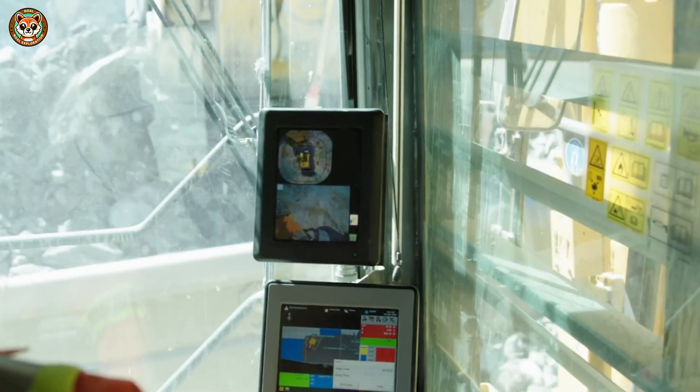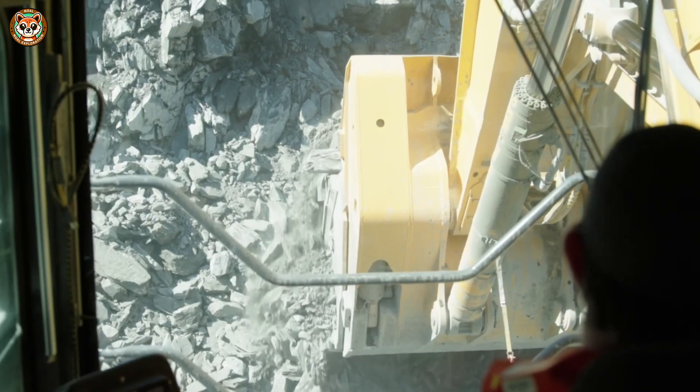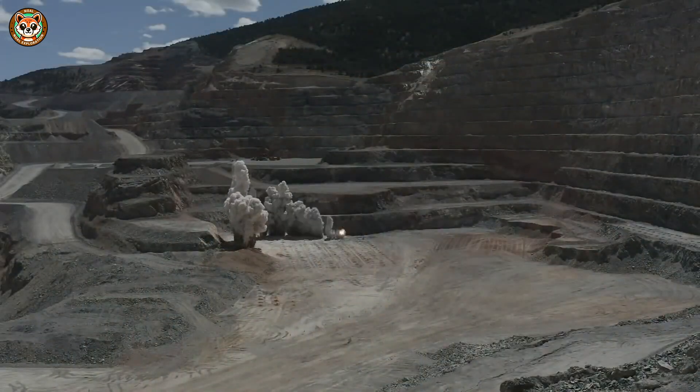Giant shovels and trucks carry hundreds of tons per trip. The ore is crushed, mixed with water, and processed with cyanide, which helps separate the gold. Carbon particles attract the gold, and electrolysis pulls it from the solution.